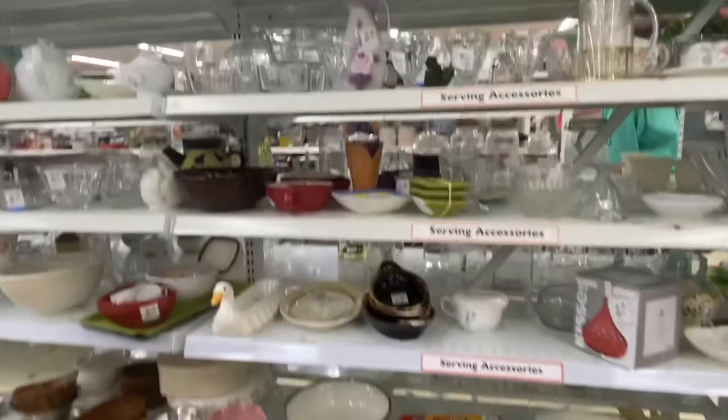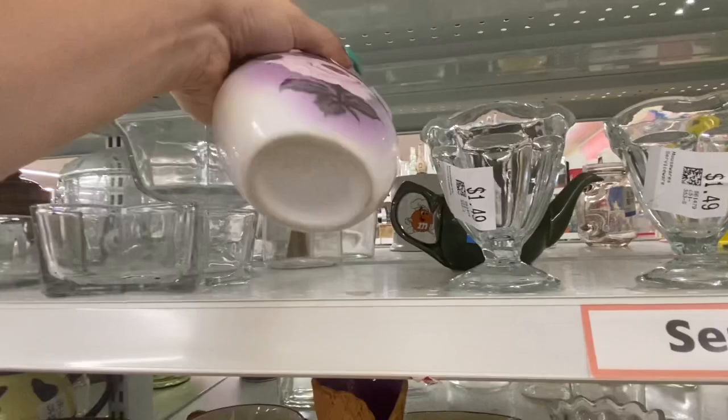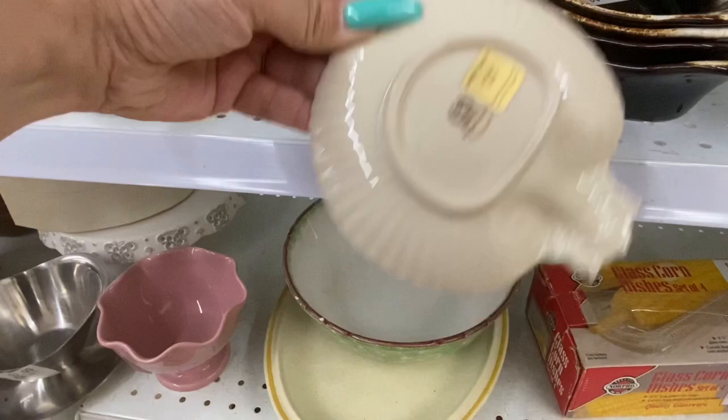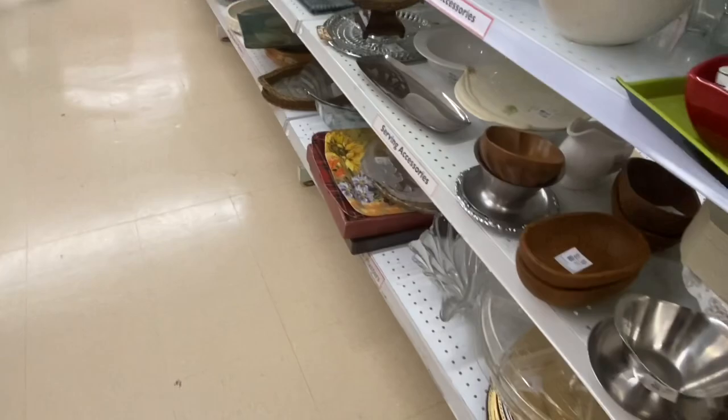That vase was super pretty but the handle was broken off and glued back on. That was actually a pretty Lennox piece painted with 24-karat gold, but I have a couple of Lennox pieces in my booth now and they're just sitting there.